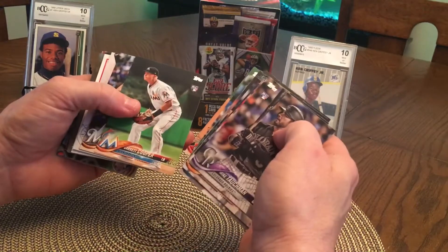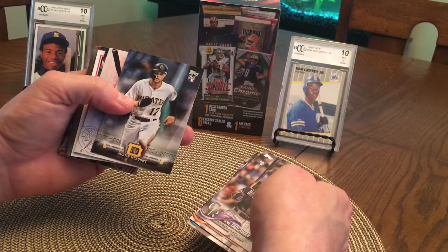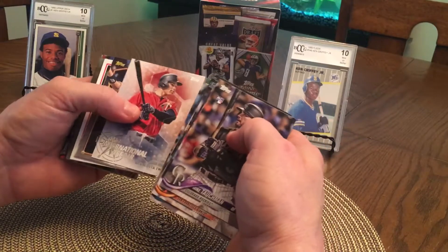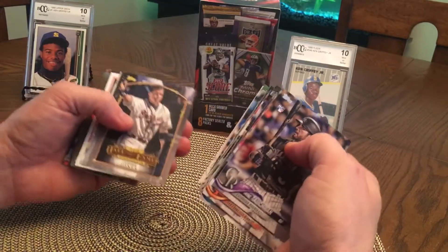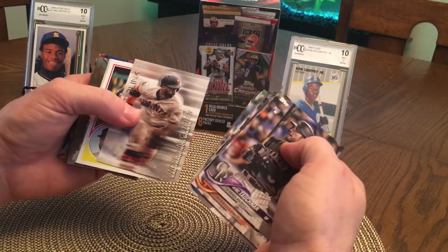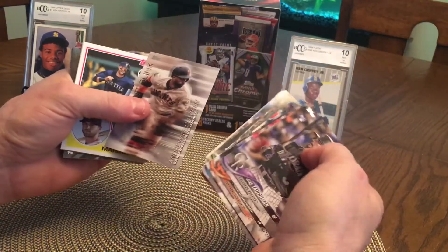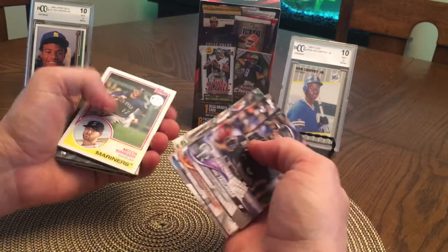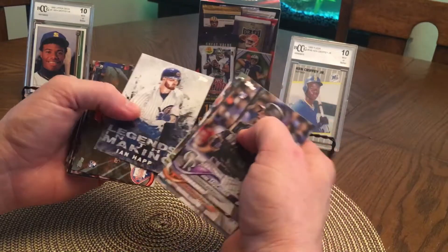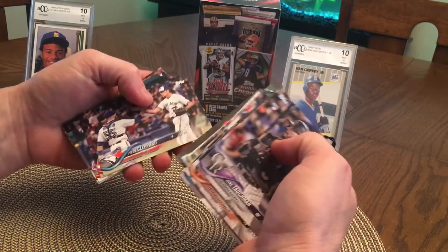Gary Cole, another former Pirate, All-Star game. Bryce Harper Home Run Derby, not bad. I haven't heard of a lot of these guys. Austin Meadows Pirate rookie. Chipper Jones — still liked him growing up. Trevor Hoffman. Andrew McCutcheon — definitely one of my favorite Pirates, not anymore. Hopefully he does good in Philly. Gerrit Cole. Three games, rookie debut.